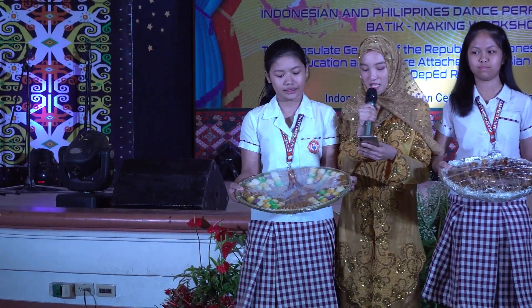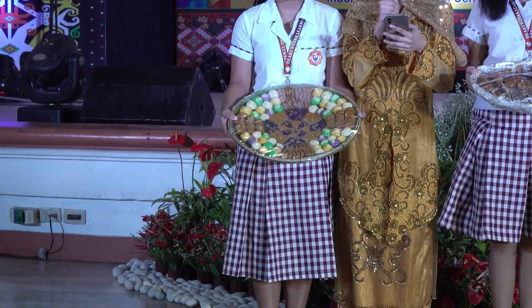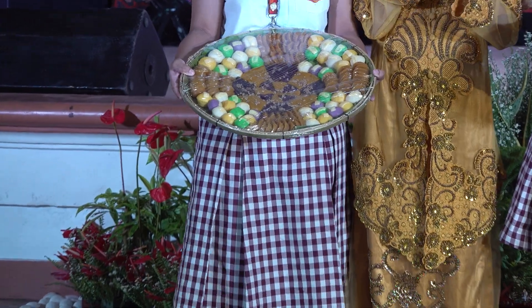We have here sapin-sapin, which is a layered glutinous rice and coconut dessert in Philippine cuisine. We also have puto, which is a steamed cake made with rice flour.